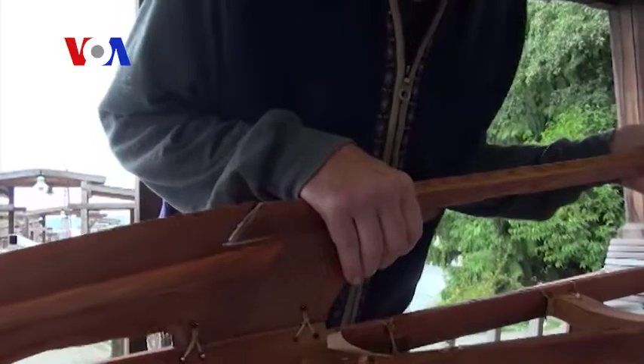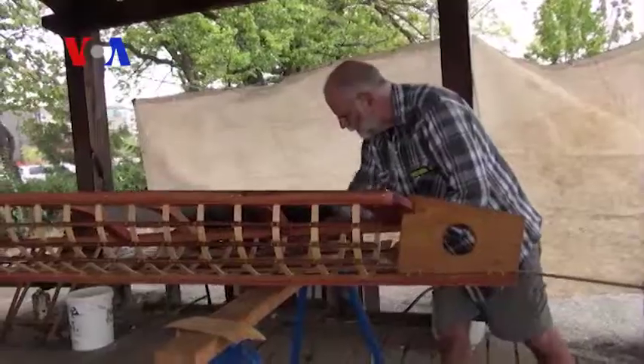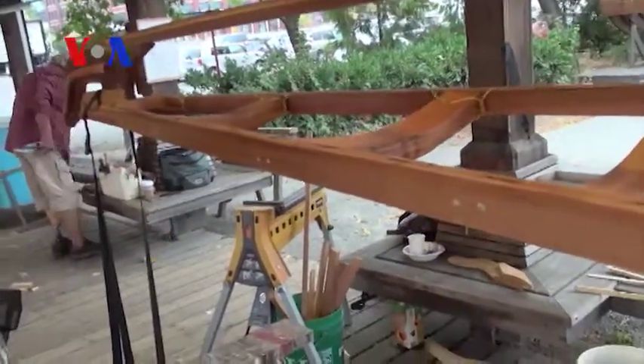The boats are also built without the help of a plan or drawing. And despite the students' woodworking knowledge, the project is a challenging one. The entire structure has no glue, no screws, no nails.